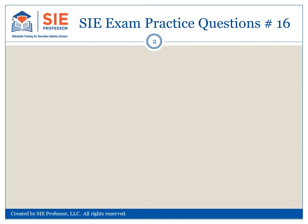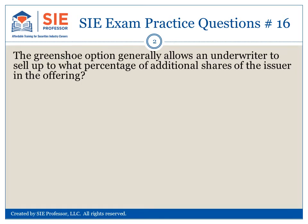SIE exam practice questions number 16. The green shoe option generally allows an underwriter to sell up to what percentage of additional shares of the issuer in the offering? 5%, 10%, 15%, or 20%. Pause here to consider your choices.